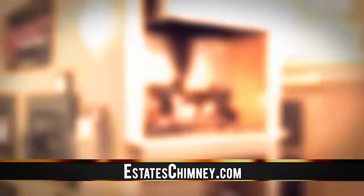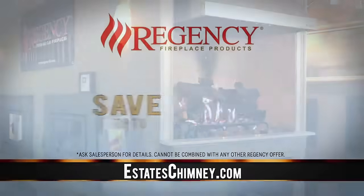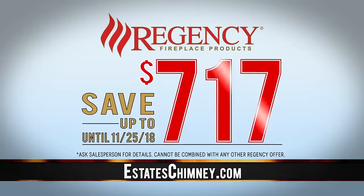Now's the perfect time to install a gas fireplace insert. Call Estate Chimney today. Right now, during Estate Chimney's fall promotion, save up to $717 on a new Regency fireplace.